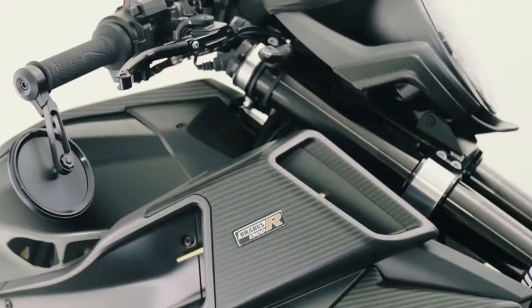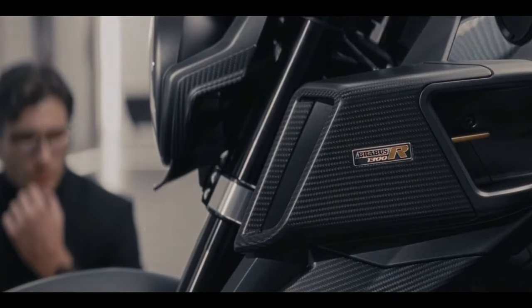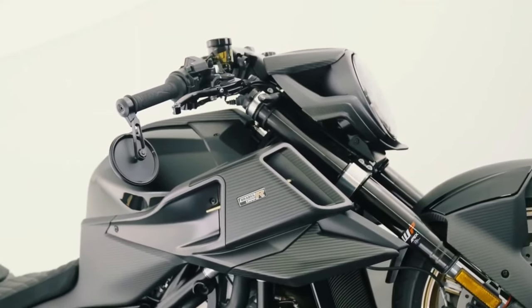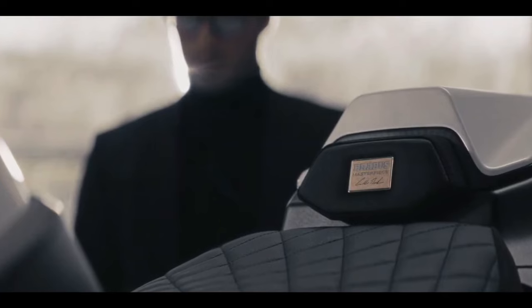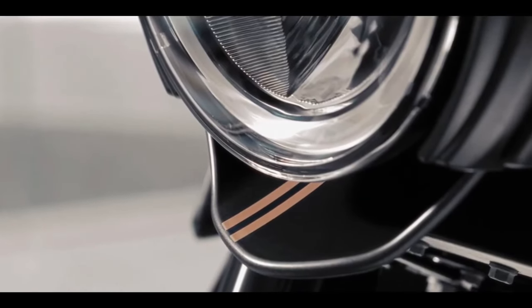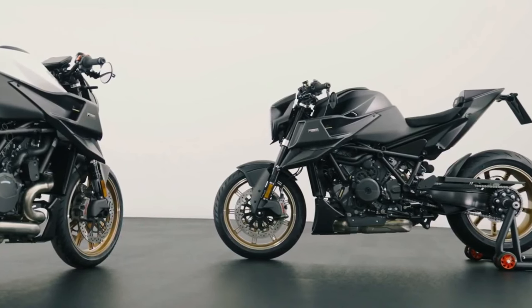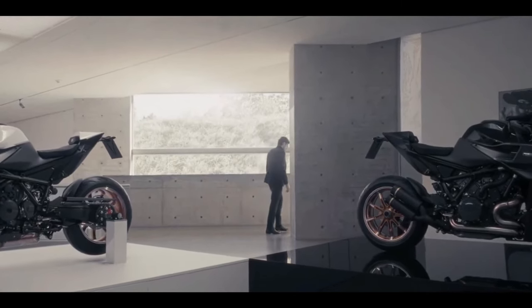When German super car tuner Brabus partnered up with KTM to release its first ever motorcycle model, the 1300R, last February, we predicted it would be a sales success. Because the 1300R was heavily based on the already bonkers KTM 1290 Super Duke R Evo, the Germans saw no need to mess with the mechanicals, opting instead to give the luxury hyper naked its own brand-specific visual identity. Turns out, success was a bit of an understatement.